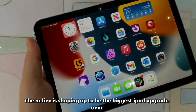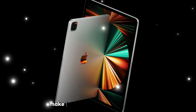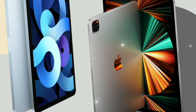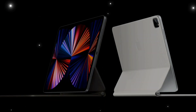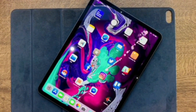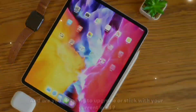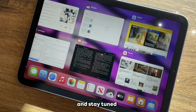The M5 is shaping up to be the biggest iPad upgrade ever. If you're as excited as we are, make sure to smash that like button, subscribe for more Apple leaks and reviews, and hit the bell so you're the first to know when Apple finally unveils the M5 iPad Pro. Drop a comment below — which rumored feature are you most hyped about, and are you planning to upgrade or stick with your current iPad? Thanks for watching. Stay creative, stay curious, and stay tuned.